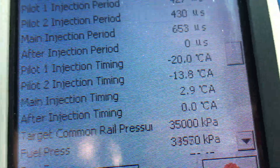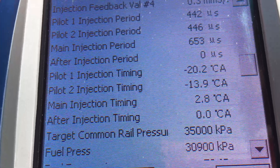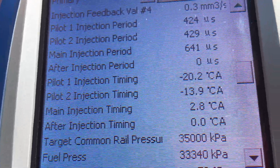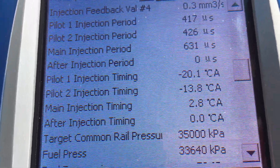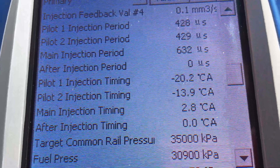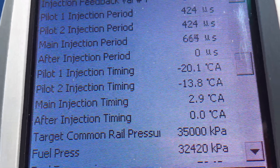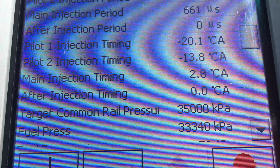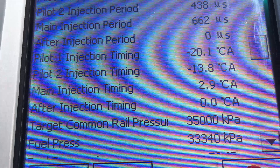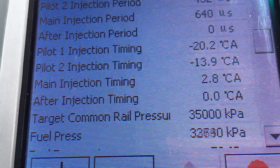Let's look at the fuel pressure. You can see the target common rail pressure on 35,000 kPa because it's at full operating temp — steady, and that's not always the case but usually it is. Normal good fuel pressure is anything from 32,000 kPa up to 35,000 kPa. So 32,000 to 35,000 is your most common sort of readings.